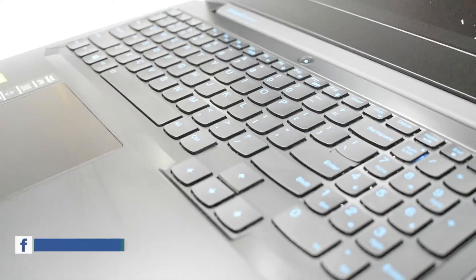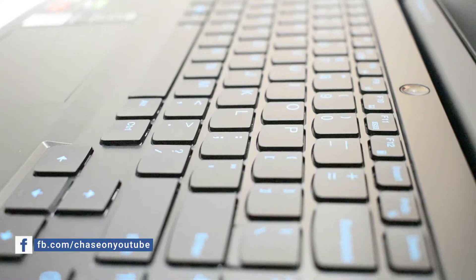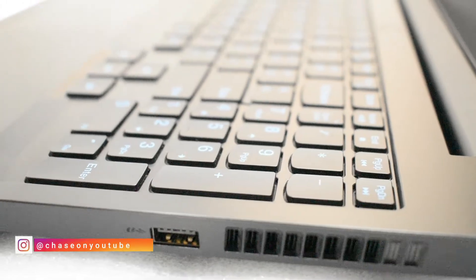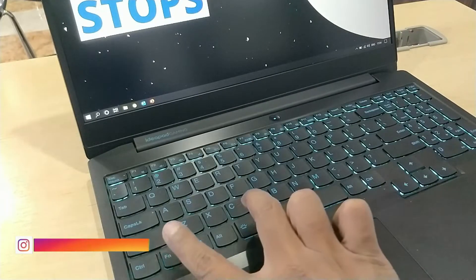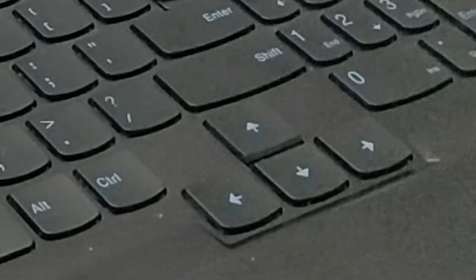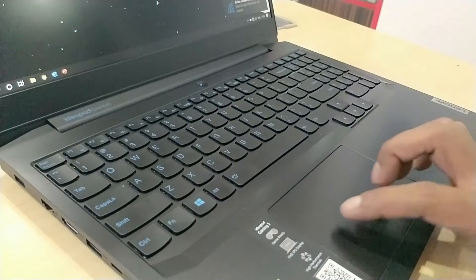Lenovo makes one of the best industry-standard keyboards since they acquired the ThinkPad brand. Keystrokes are super smooth with 1.5mm key travel. This does not come with RGB lighting, which is understandable at this price point. It does provide a blue backlit keyboard with 2 levels of brightness, which can be adjusted by pressing Function plus Space Bar. The larger arrow keys compared to the previous generation L340 gaming make it super easy to navigate — nearly 30% bigger compared to the previous generation.